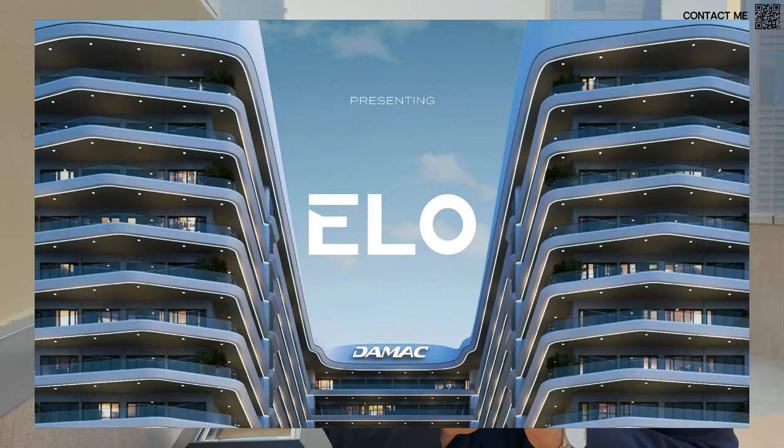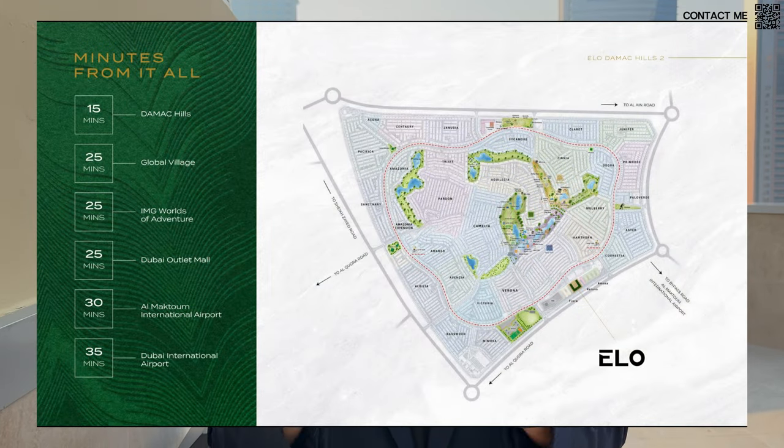Hi, welcome back to Dubai Real Estate Philosophy. My name is Ahmed and in this video we're talking about the latest launch coming up by Damac, LO3. This is one of the people's most favorite launches because we had LO1 which was a huge success and LO2 which was a huge success.